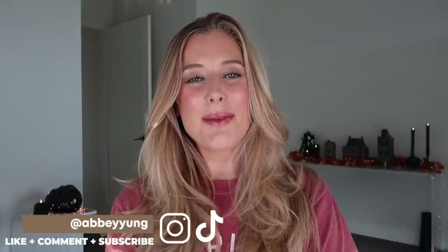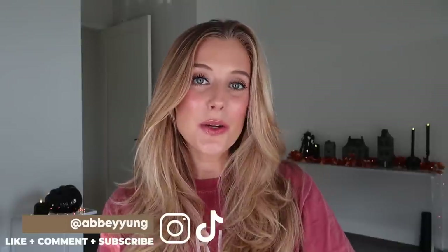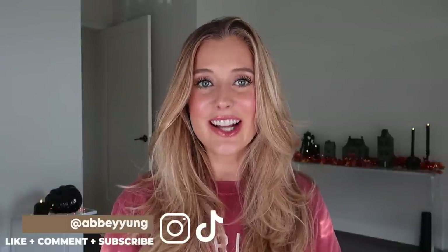Hey guys, welcome back to my channel, or welcome if you are new here. Today we are going to be reviewing new and/or viral beauty products. This is a video I typically post every one and a half to two months, but there have been so many new launches lately that I had to split this into two separate videos — a part one and a part two. I tried to create an even split between all beauty categories like skincare, makeup, and hair care. Today is obviously part one. My next upload will be part two. Let's jump right into it.